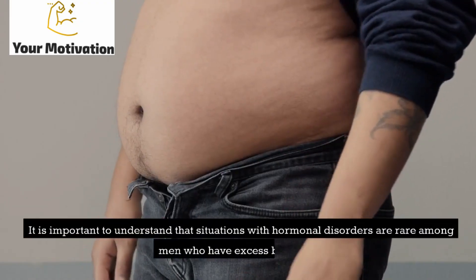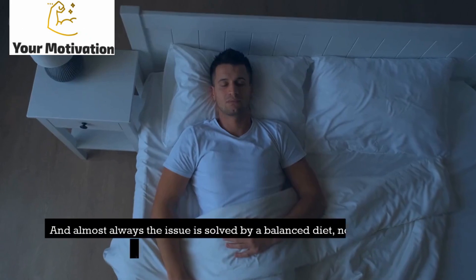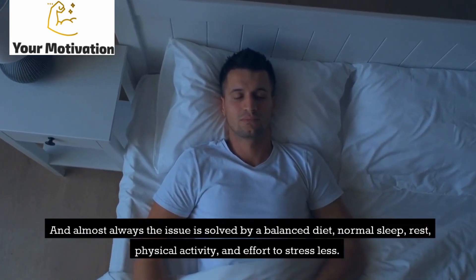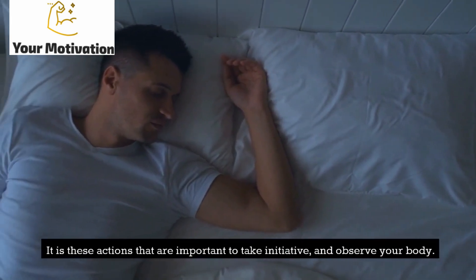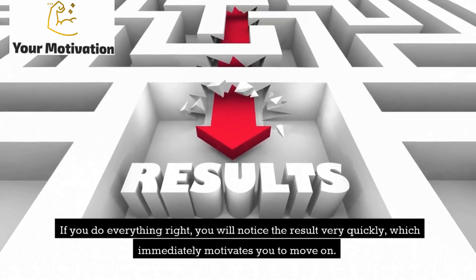It is important to understand that hormonal disorders are rare among men who have excess belly fat. Almost always the issue is solved by a balanced diet, normal sleep, rest, physical activity, and effort to stress less. If you do everything right, you will notice the result very quickly, which will immediately motivate you to move on.